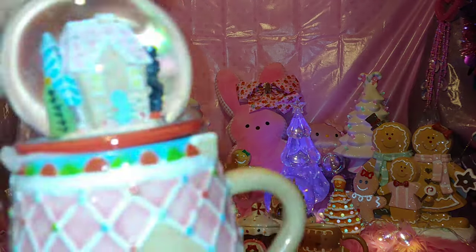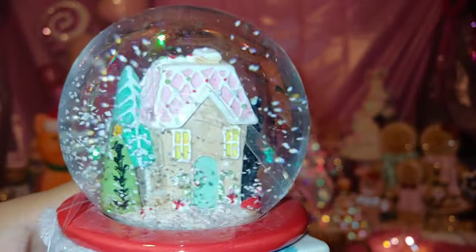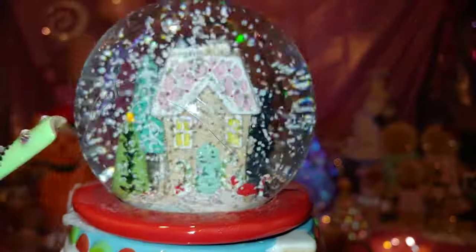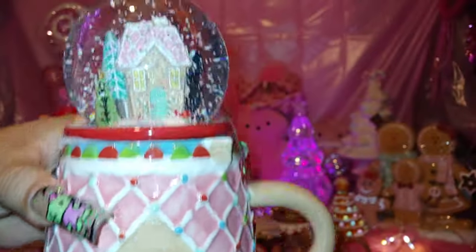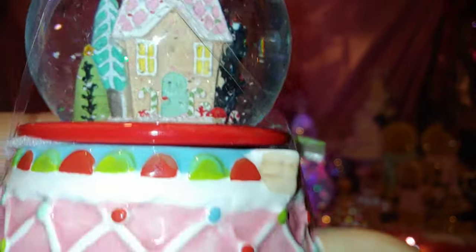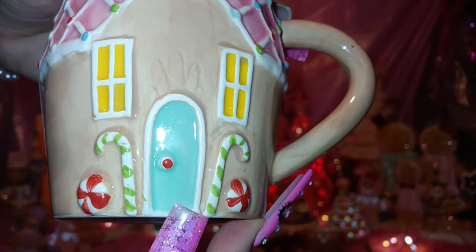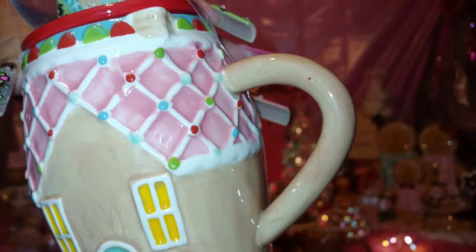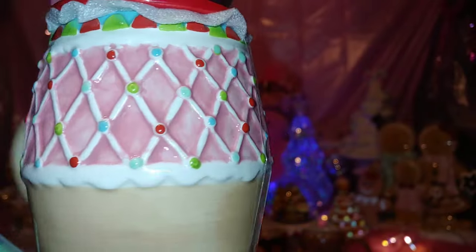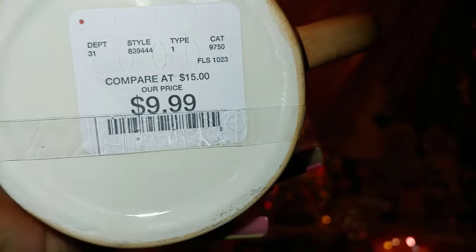It's a gingerbread house mug and let me shake it so you can see the little Christmas sprinkles inside — like a snow globe. There's a little gingerbread house inside to match the mug. So adorable with the pink roof and sprinkles, candy canes and peppermints. I love it because it's pink with a cotton candy blue door. It's ceramic and ten dollars from Home Goods.